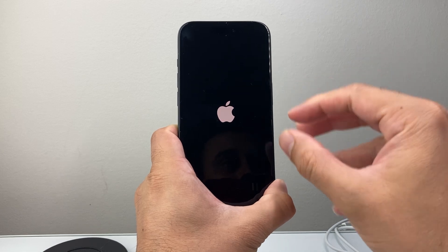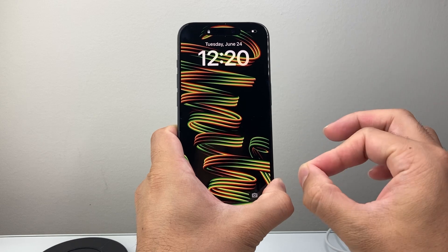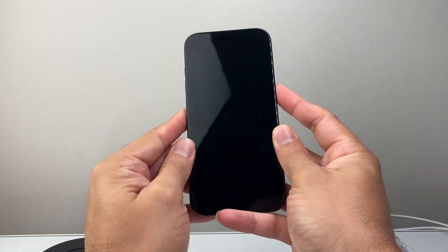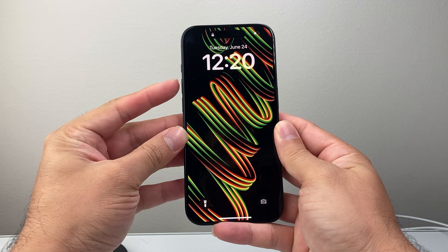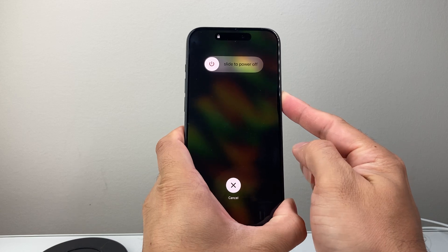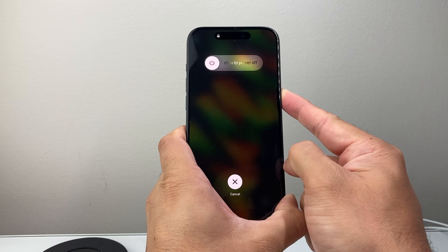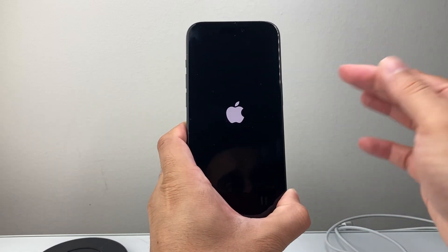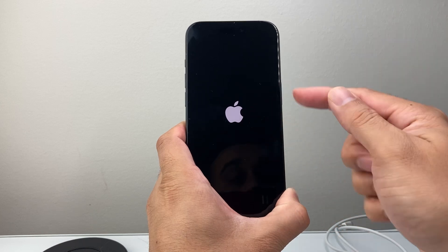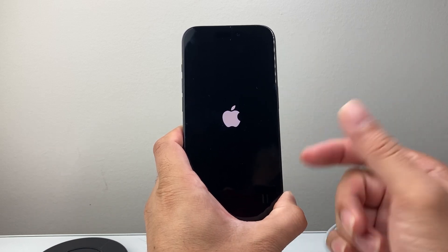Make sure the phone is charged for at least half an hour to one hour before trying this. If it doesn't work the first time, keep trying — it does work. Quickly press and release volume up, then volume down, then hold the side button. It may take 10 or 15 tries, especially the first time. The key is to hold the side button until the screen goes completely black, then release once the Apple logo reappears. That should fix the iPhone if it keeps showing the Apple logo and turning off.